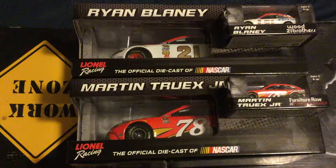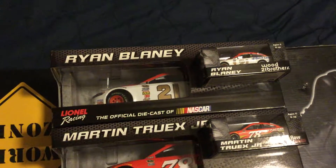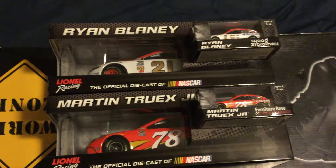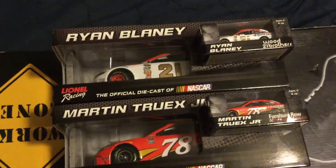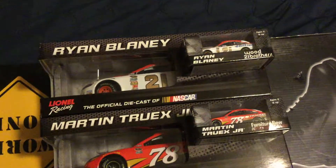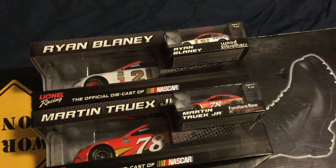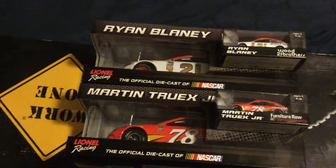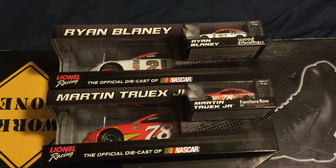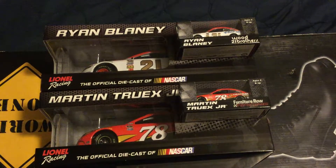I think Ryan Blaney's weren't ready for a few years. We got Chase Elliott's car too — both cars here and there. That's pretty cool. That works out. I do have Chase Elliott's car in both scales.